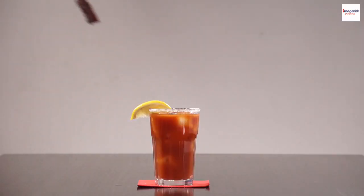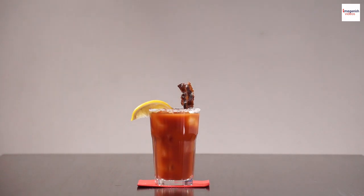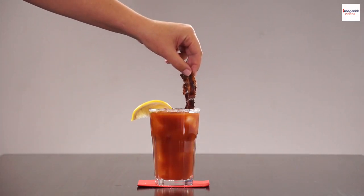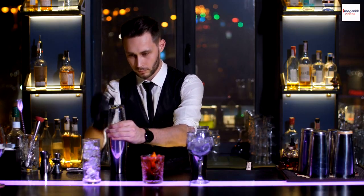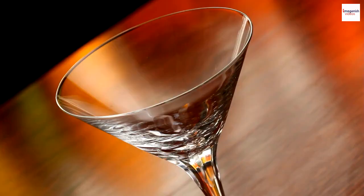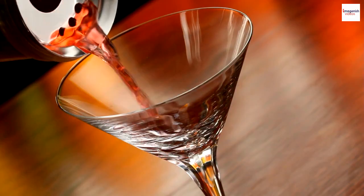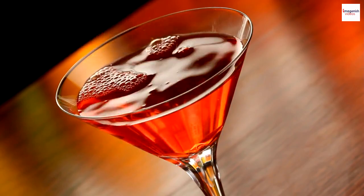Here's a little-known fact: the umami-rich Worcestershire sauce, a staple ingredient, was first introduced to the United States by a spice merchant named Lee in the 19th century. The Bloody Mary is like a blank canvas for mixologists to showcase their artistry. It's not uncommon to find variations featuring innovative ingredients such as infused vodkas, smoked sea salt rims, or even a touch of truffle oil.